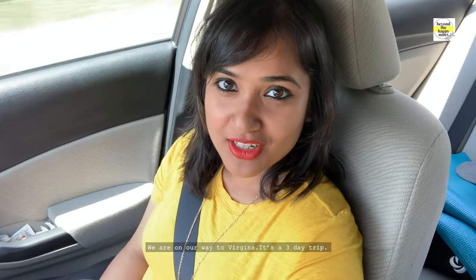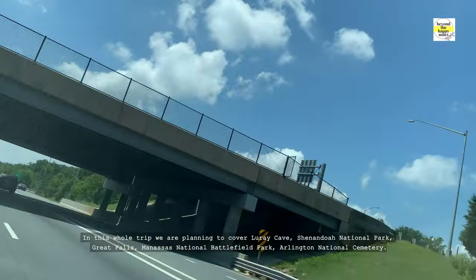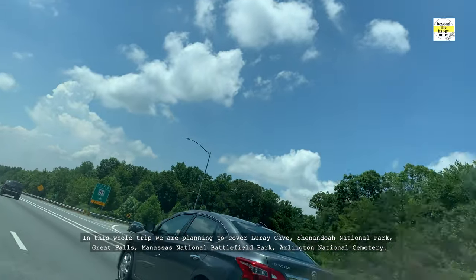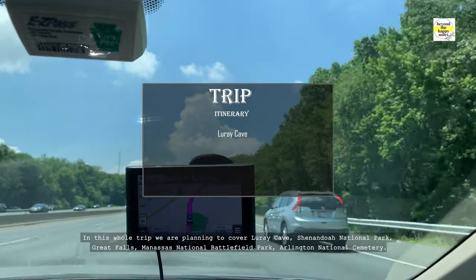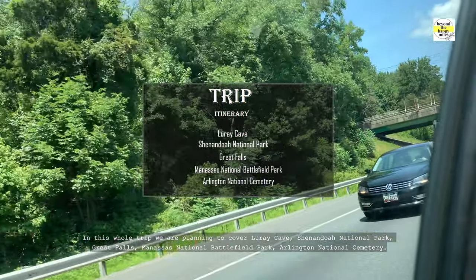Hello! We are on our way to Virginia. It's a three day trip. In this whole trip, we are planning to cover Luray Cave, Shenandoah National Park, Great Falls, Manassas National Battlefield Park, and Arlington National Cemetery.